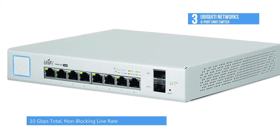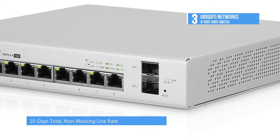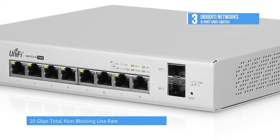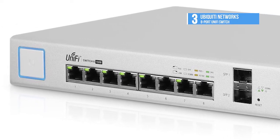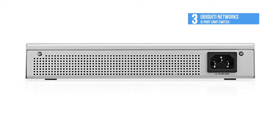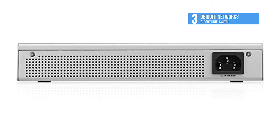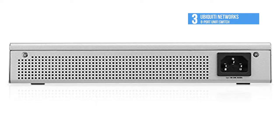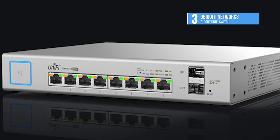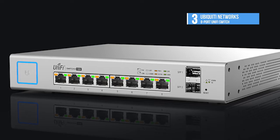The included mounting accessories support any orientation — wall mount, desk, and shelf mounting. The compact UniFi switch integrates with the UniFi controller software for centralized management of your UniFi devices. The UniFi switch supports enterprise features like 802.1X authentication, dynamic and static VLAN tagging, port isolation, storm control, and guest control.